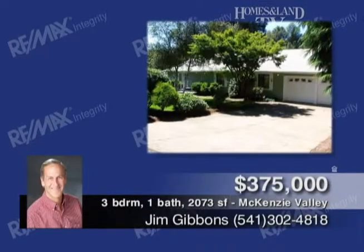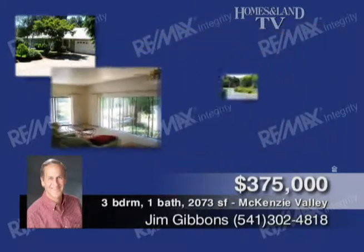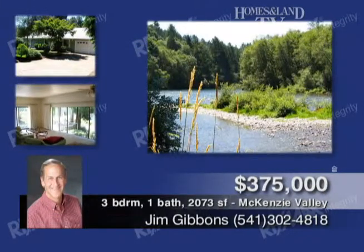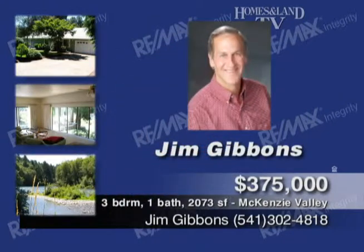This stunning river property is presented by Jim Gibbons. Just west of Good Pasture Bridge, this property offers great fishing, and the views from the house and deck are outstanding. Three-bed, two-bath home is in excellent and clean condition with tile floors, kitchen island, and oak cabinets. $375,000. Call Jim Gibbons.